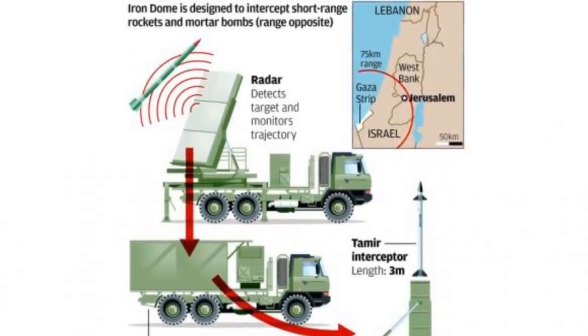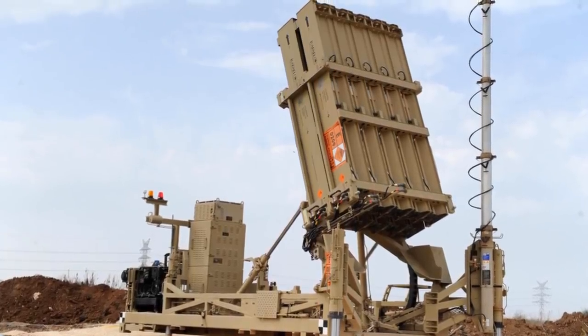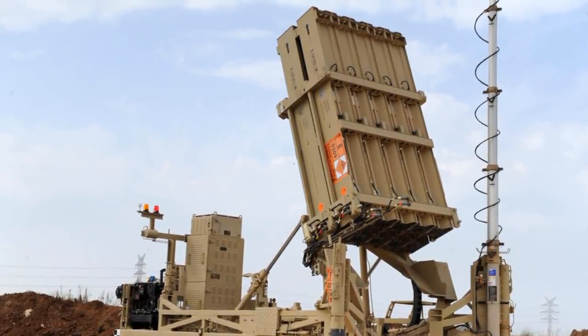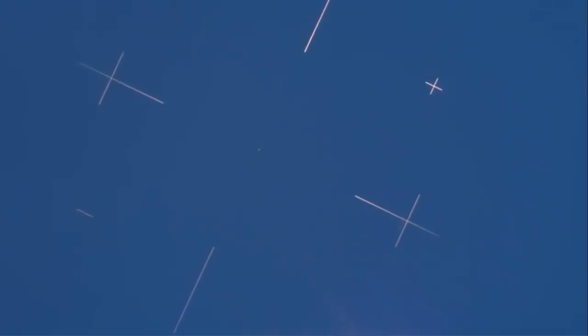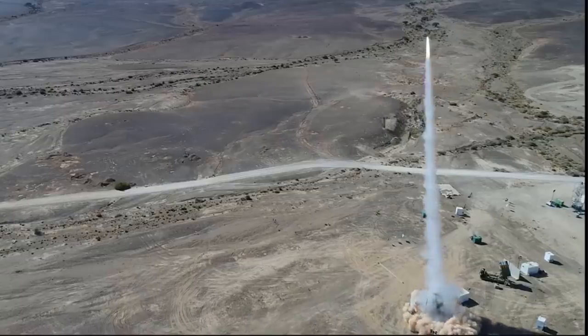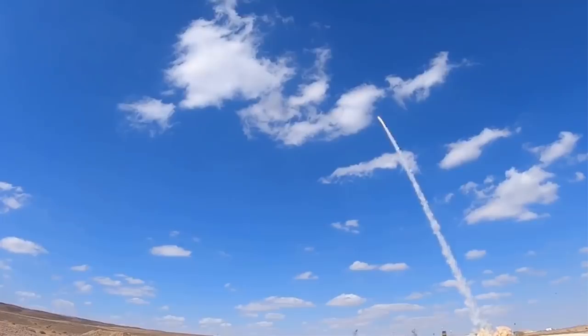In August 2009, the IAF formed a new battalion to operate the Iron Dome system. In a test conducted in January 2010, several rocket bombardments resembling Qassams and Katyushas were successfully intercepted. In July 2010, the Iron Dome underwent its final testing, during which only incoming missile threats were detected and intercepted by the system.